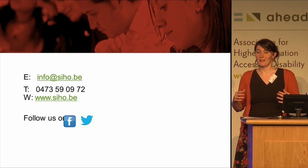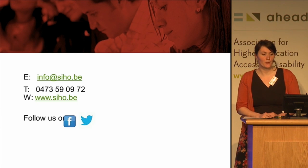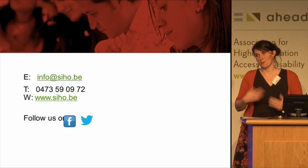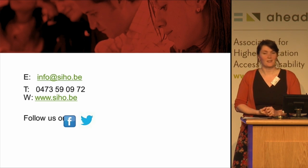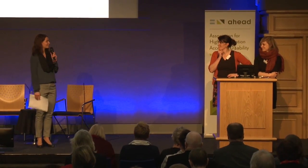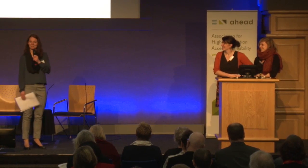So we are through the examples for this presentation. If you have more questions, these are our contact details, and you can follow us on Facebook and Twitter. Thank you.